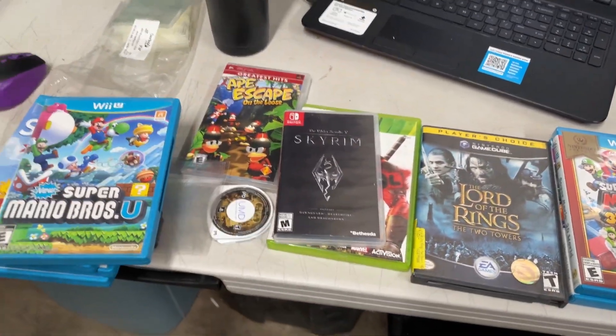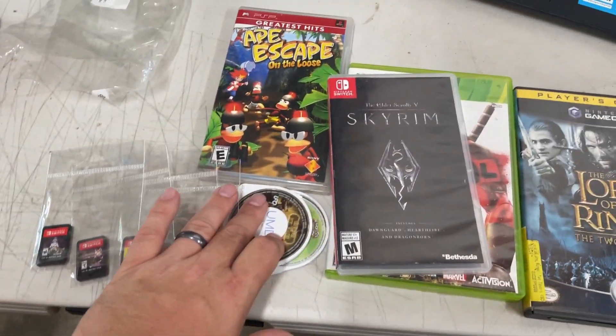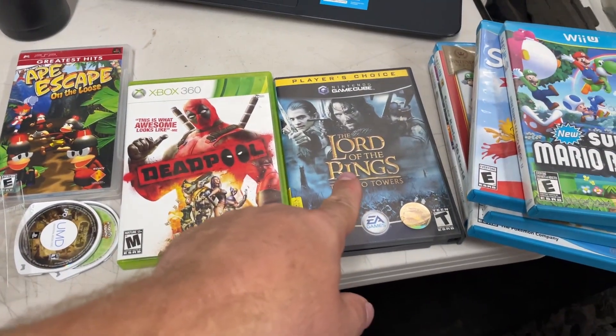I'm going to get all these labeled up. We got the Wii U, the Switch games, all the loose stuff, PSP. We completed Skyrim — that one was loose and we had a box for it. And then our only GameCube game. Pretty much done with the day.